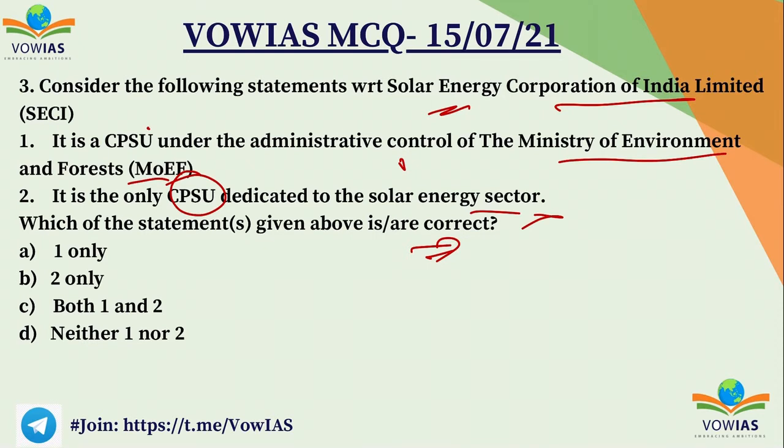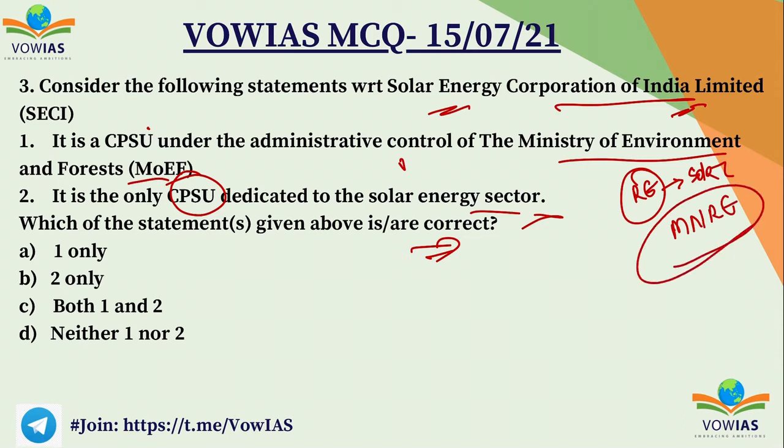If you see the first statement carefully, the Solar Energy Corporation of India is related to solar energy. We have a ministry called MNRE — the Ministry of New and Renewable Energy. So why would the Solar Energy Corporation fall under the Ministry of Environment? It would not. Therefore the first statement is wrong. But the second statement is right — it is the only Central Public Sector Undertaking dedicated to the solar energy sector.